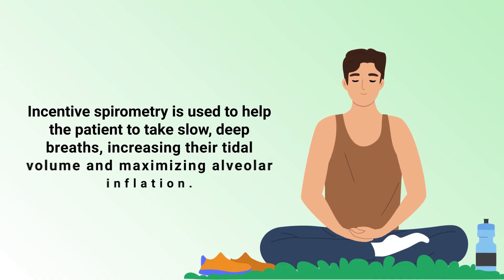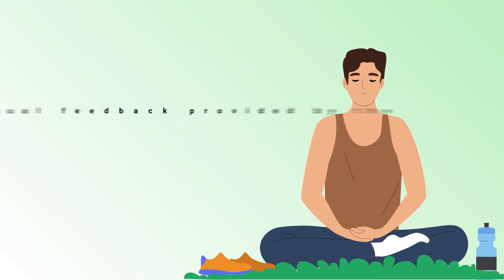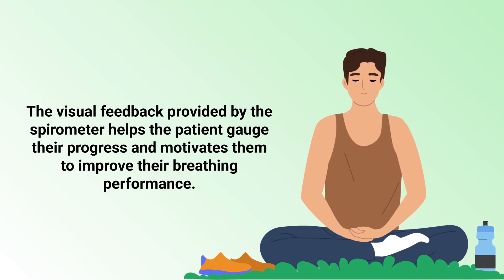In other words, incentive spirometry is used to help the patient take slow, deep breaths, increasing their tidal volume and maximizing alveolar inflation. The visual feedback provided by the spirometer helps the patient gauge their progress and motivates them to improve their breathing performance.